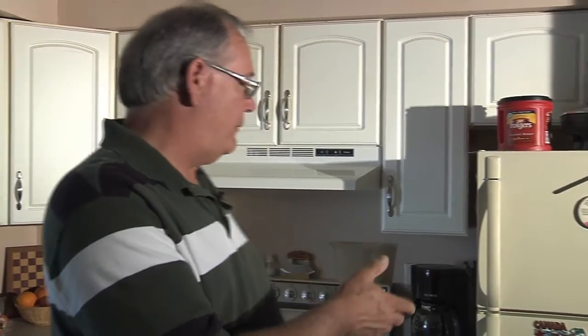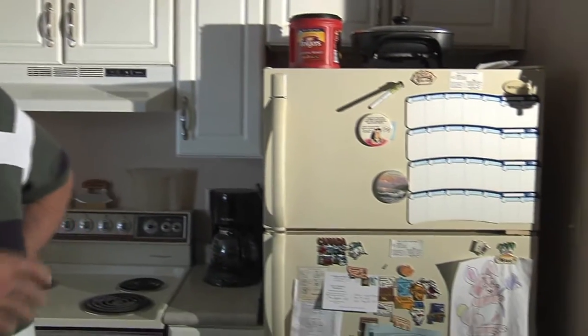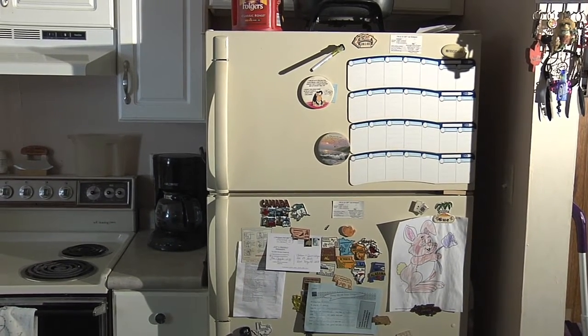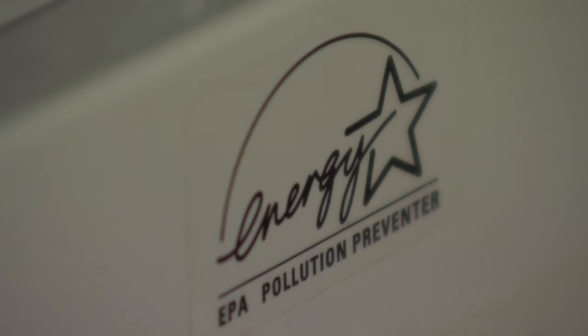One thing we always consider in weatherization, and things to consider when you're buying a house, is the appliances — refrigerator, stove, washer and dryer, freezers, anything like that. We want to make sure when you're replacing them to look for that Energy Star label. You want to make sure you get the most efficient appliances that you can get. What we do in weatherization with refrigerators is we meter them when we're out there doing the work.